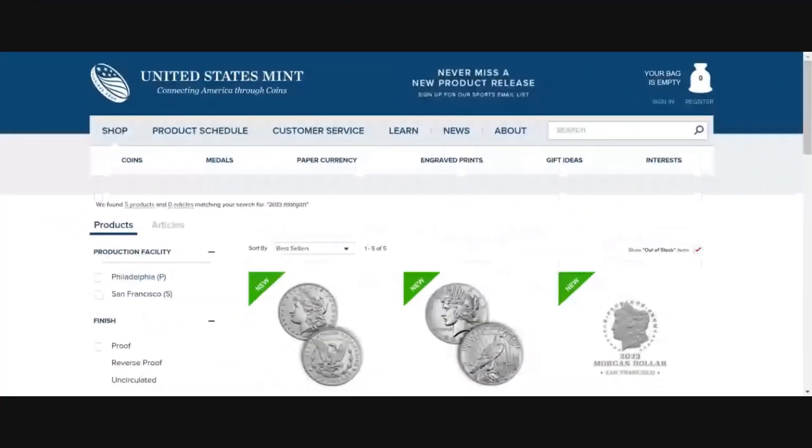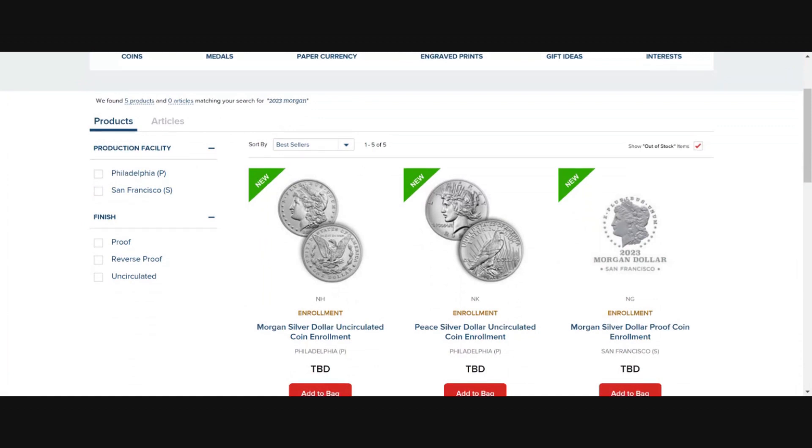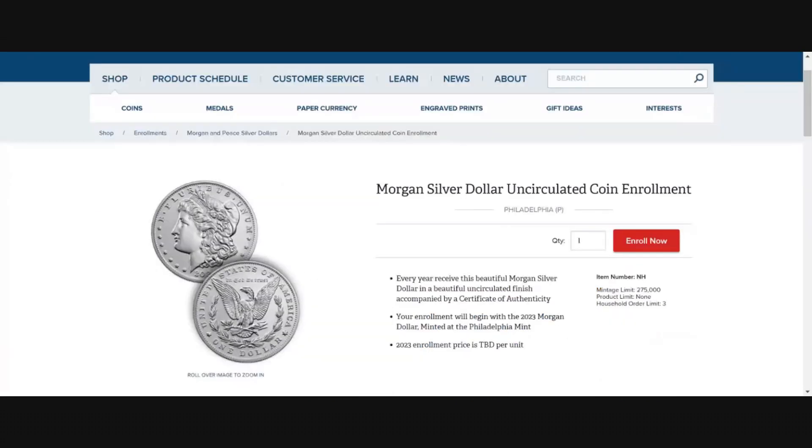Here we are back at the US Mint website. I have loaded up the enrollment program for the Morgan and Peace silver dollars for 2023. I'm going to click on the uncirculated Morgan silver dollar. The question was: do I think the US Mint is going to be doing these every year from here on out?